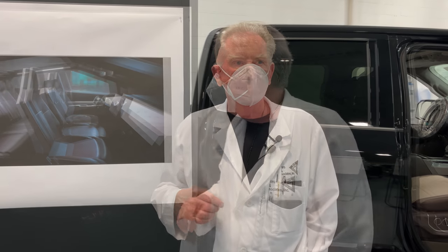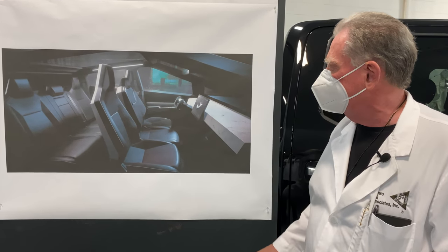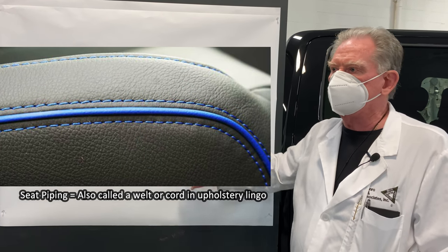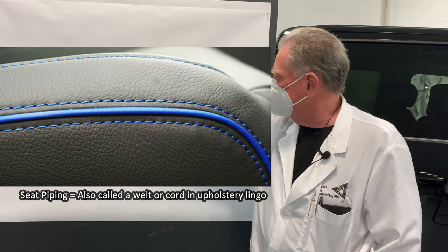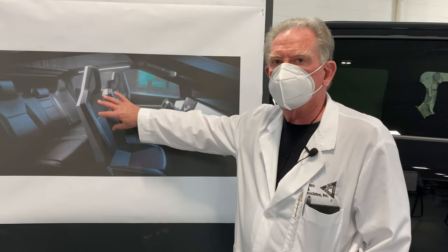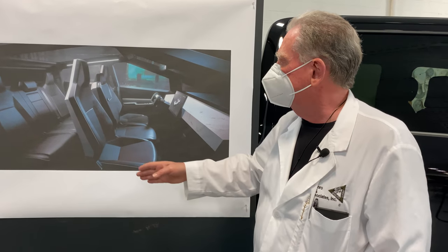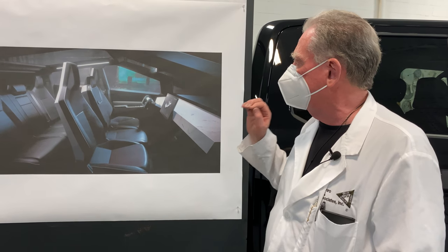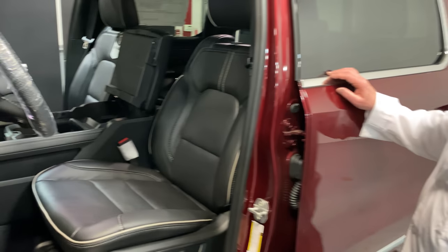Looking at the Cybertruck's seats, the trim level is fairly simple — some piping, and we're pretty sure they'll have vented leather or something to make it comfortable. Everything is plain, angular — not nice for some people, but for me it's very masculine-looking.